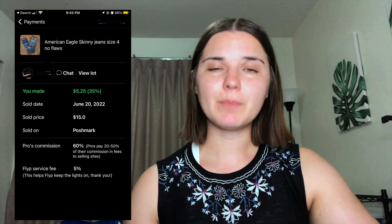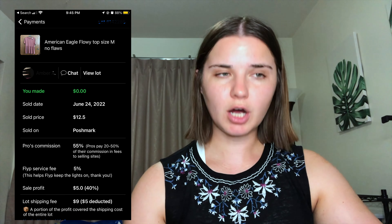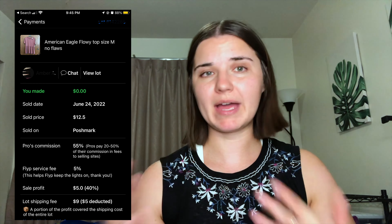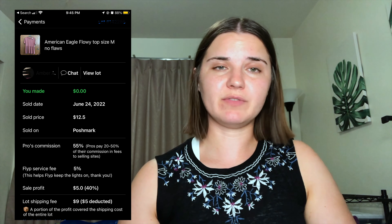Then we have this pair of American Eagle skinny jeans and my payout was $5 and 25 cents. I don't think I'll send in too many pairs of American Eagle because the payout just isn't really worth my time and investment. Then this American Eagle top — unfortunately my payout was $0 because this was in the box I sent to the new seller, and I had to pay whatever my payout would have been toward shipping. My payout should have been $5, but it had to cover a portion of the $9 shipping, and I also had to pay an extra $4 out of another commission to cover that shipping.